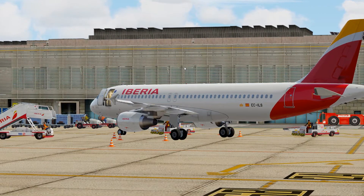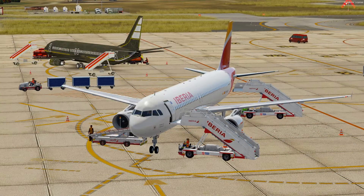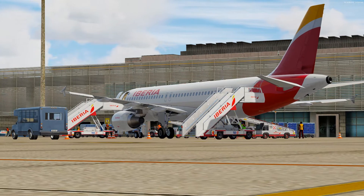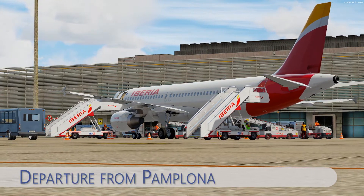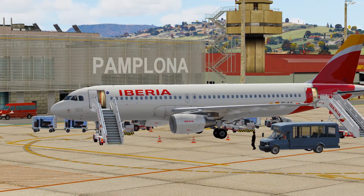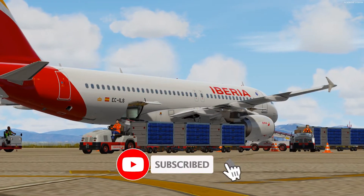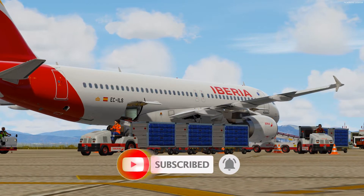Hello guys and welcome to my channel once again for another Super Sunday video. Today we'll be flying in the Iberian Peninsula, flying from Pamplona Airport with the airline Iberia. We'll fly with the Airbus A320 aircraft from Flight Sim Labs and enjoy the flight towards Madrid, the capital city of Spain. Don't forget to subscribe to my channel and leave a like at the end.